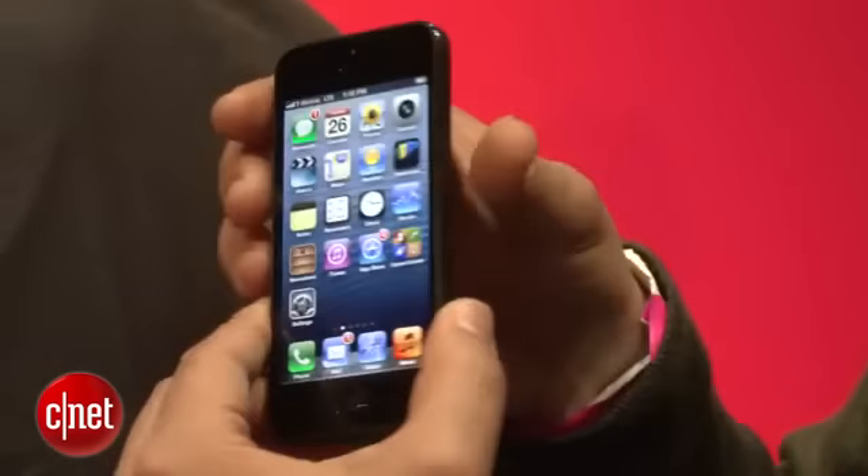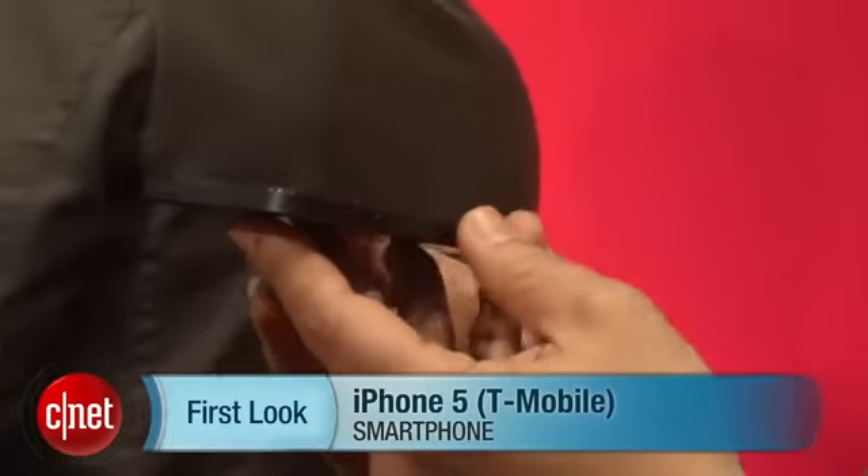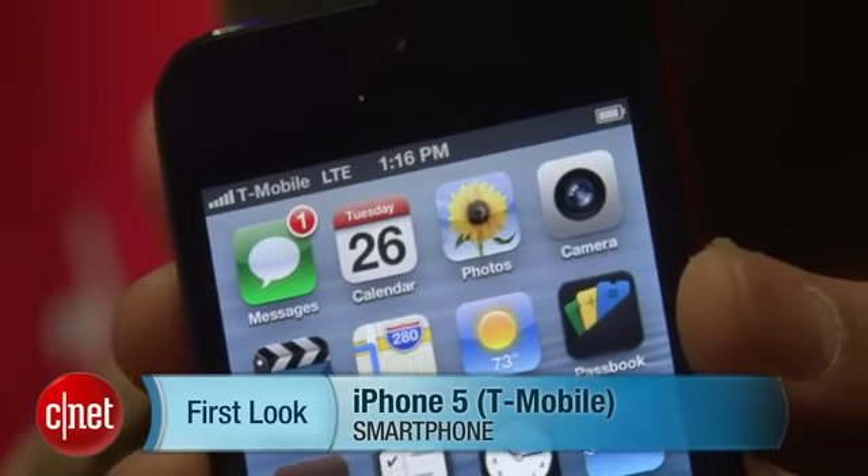So there you have it folks, the first look at the iPhone 5 on T-Mobile's 4G LTE network. I'm Brian Bennett for CNET.com.